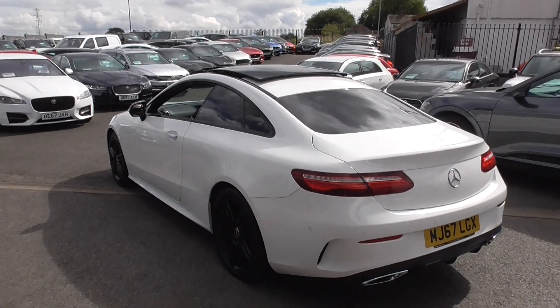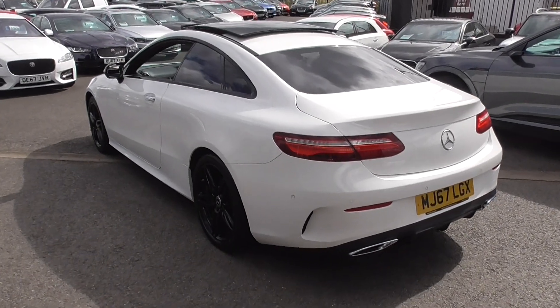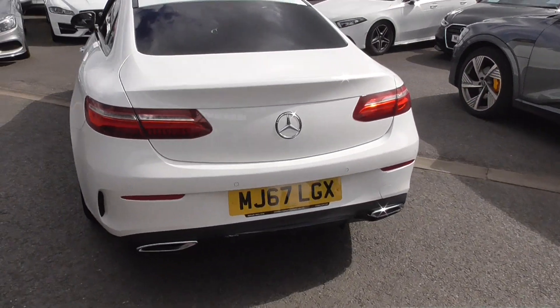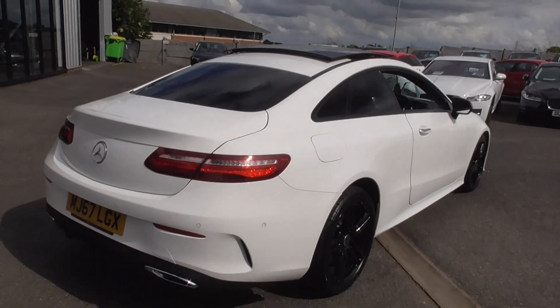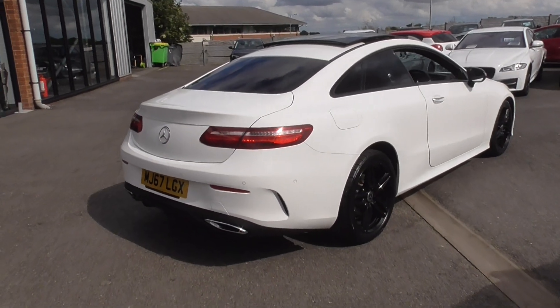Just look at that — absolute gorgeous. As you come round the rear, we've got the twin tailpipes. We've got park sensors front and rear and a reversing camera. A real sense of occasion on this.